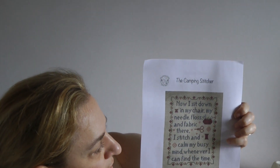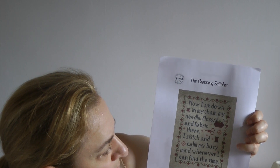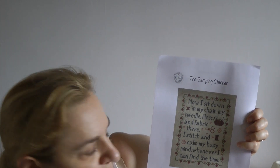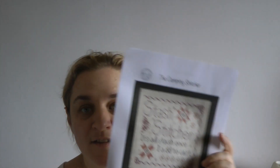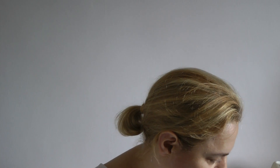One of the Camping Cross Stitcher charts reads: 'Now I sit down in my chair, my needle and floss and fabric are there, I stitch and calm my busy mind whenever I can find the time.' And then 'Stash Stitcher — it's all stashed once it's added to the cart.' Sums up the video really.